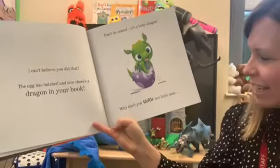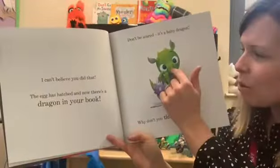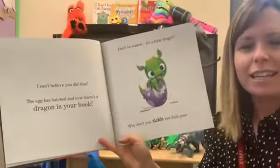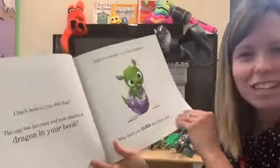Why don't you tickle her little nose? I might need some help with this — I tell you what, I'll tickle her little nose. Can you tickle the dragon's nose? Very good, well done. I think she likes that.